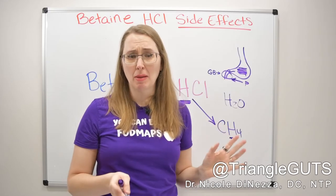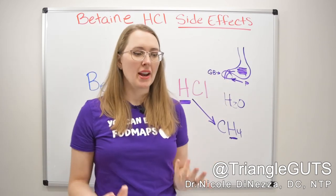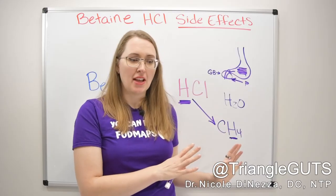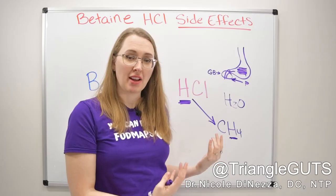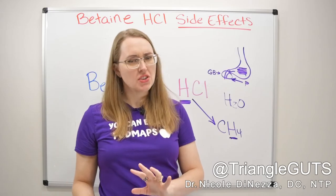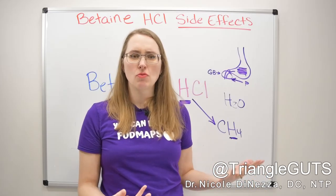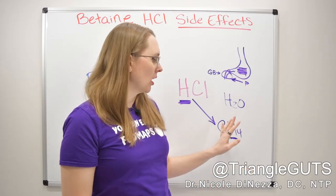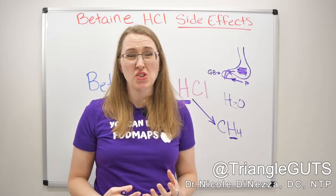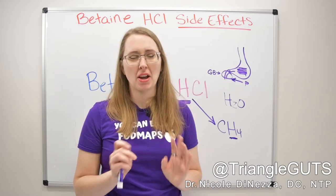I would not write off betaine HCl as a tool for SIBO and IMO. I wanted to be open-minded to Pimentel's theory and I thought it was interesting to chew on — food metaphor fully intended — but the chemistry and physiology combined with my clinical experience, which is that betaine HCl can be very helpful for some people, makes this really hard to swallow.